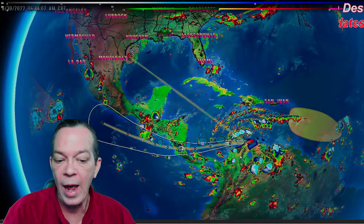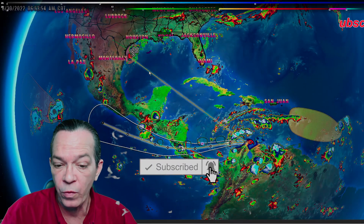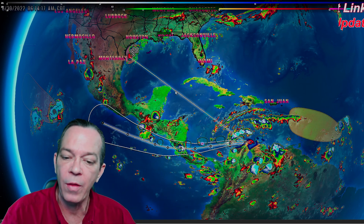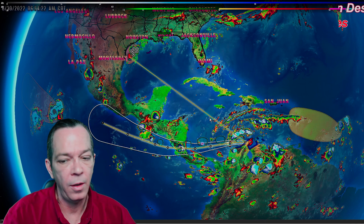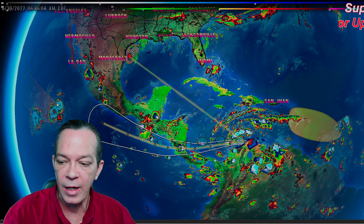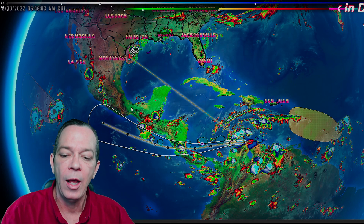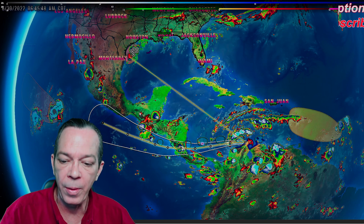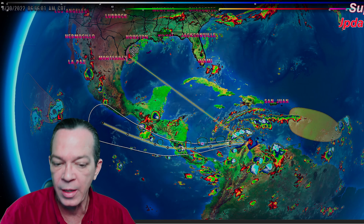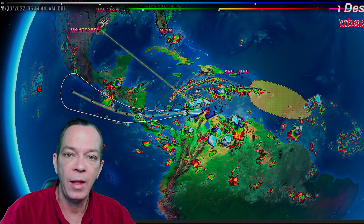Looking at the full tropics, there's a new line that popped up on WSV3 this morning — this is usually a track line for a storm, so why it popped up is a little unknown. We have Invest 94E in the Pacific as wave number one, and a wave that went into the western Caribbean, now over Central America moving into Mexico, bringing precipitation and dying off.